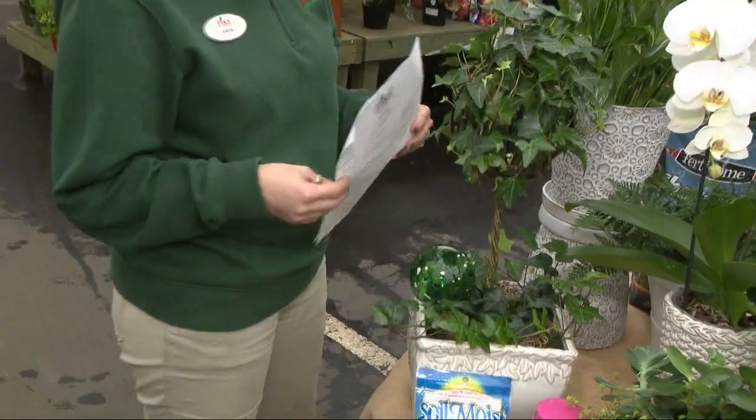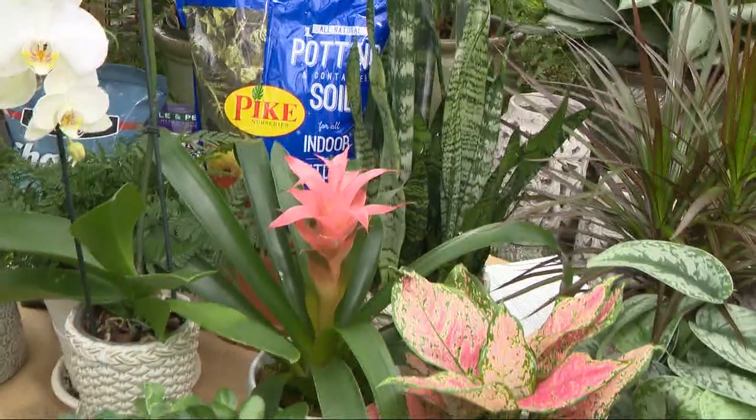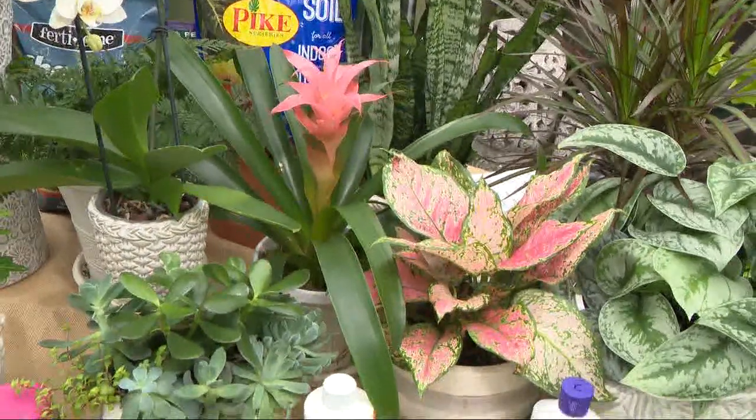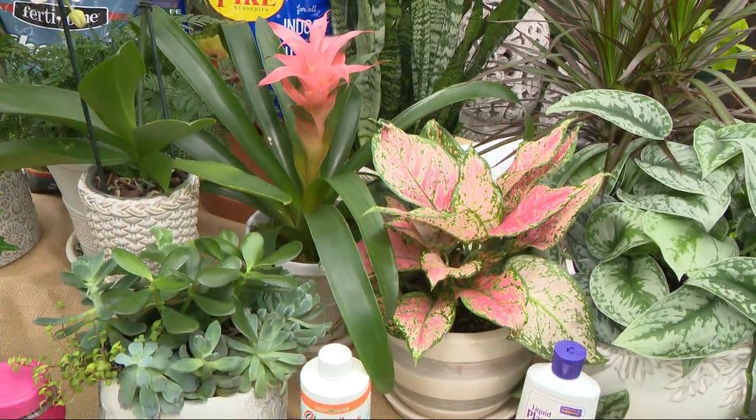We have several different options. Ivies and pothos are two of the lower light varieties that we sell. Cactus — when you think about the desert, it's going to be a lot higher light and need a lot more sunlight exposure.